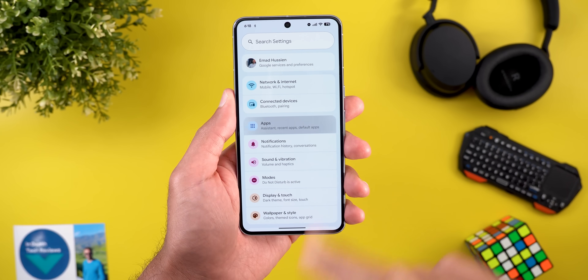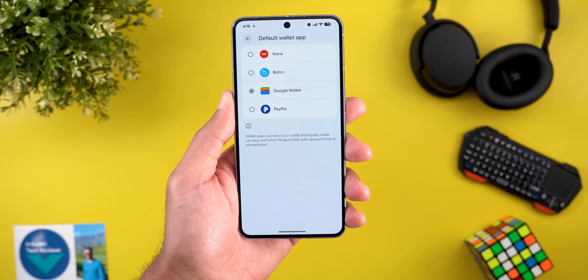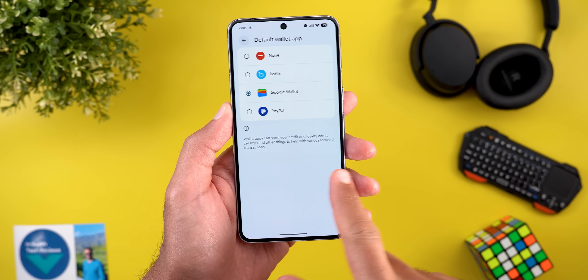The second change is under the Apps menu. When I go to Default Apps and then Wallet, I now have the ability to use PayPal as my default payment method, which was never the case before, at least for me.